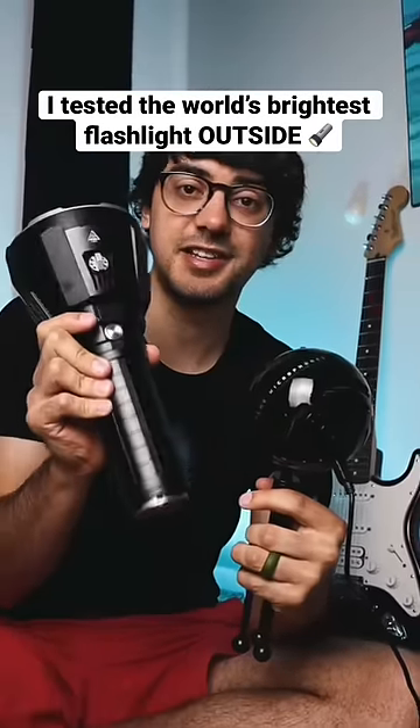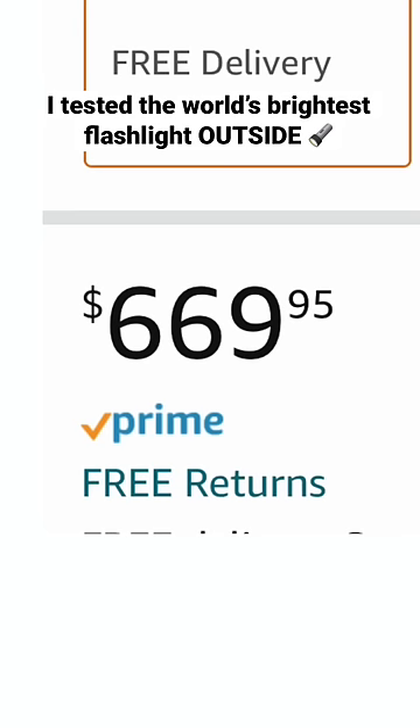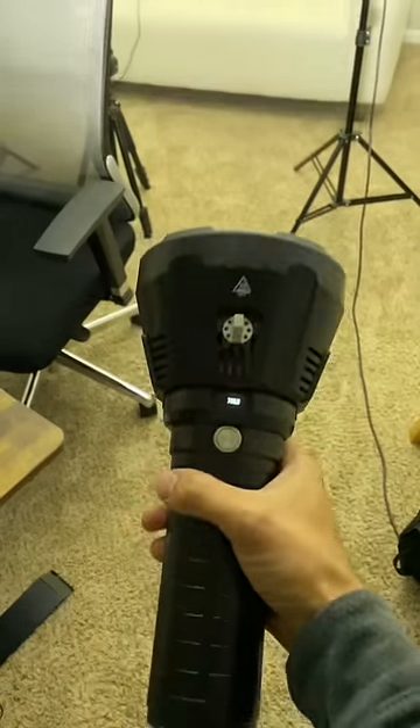This is the brightest flashlight in the world. It's the Imolent MS-18, which costs almost $700 on Amazon. The other day I tested it in my office, and it lit it up no problem — it was extremely bright in here.